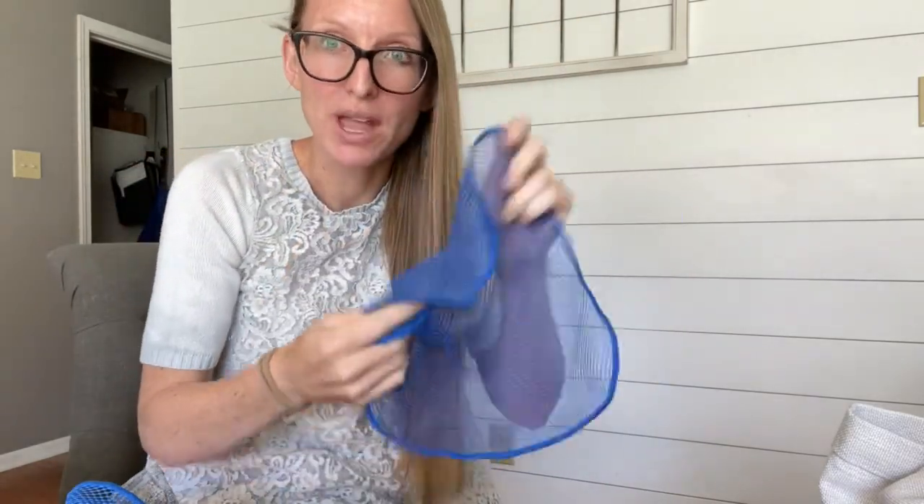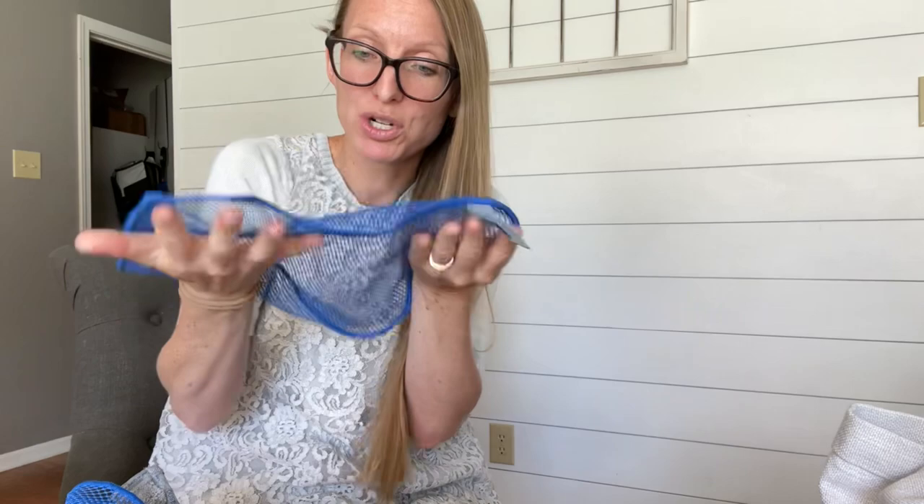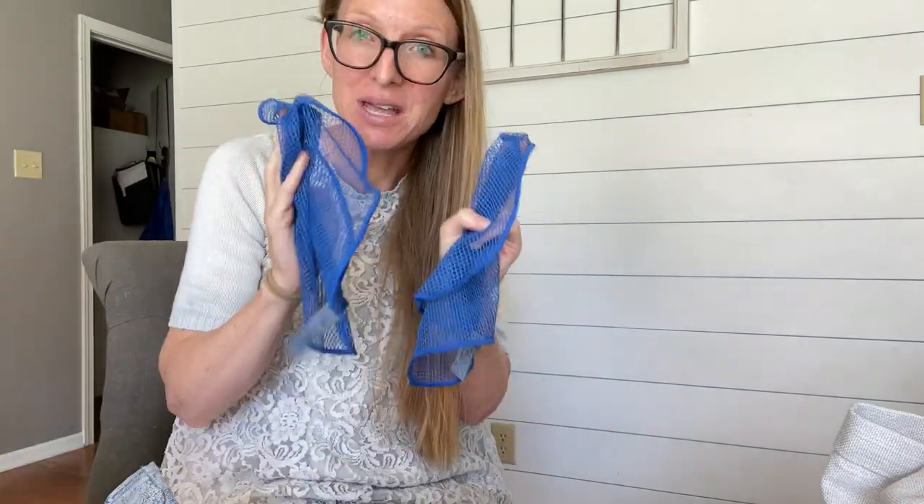It's a small dish cloth that doesn't get stinky or nasty because all the bacteria rinses away. You can hang them to dry and rarely have to wash them. If you want to wash them, put them on the top rack of your dishwasher. If you have a stinky sponge in your house, this is going to solve that problem. They're absolutely fantastic and you get two of them.